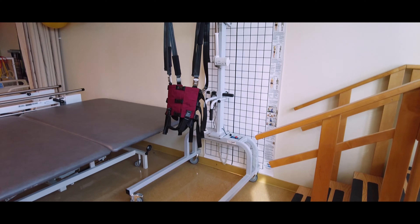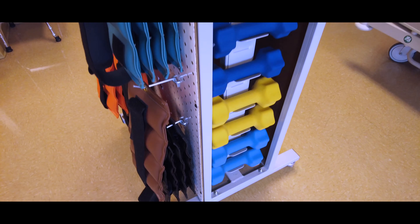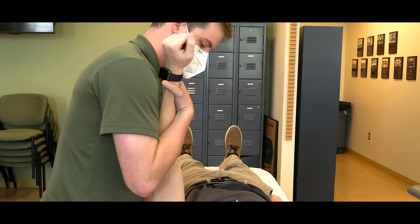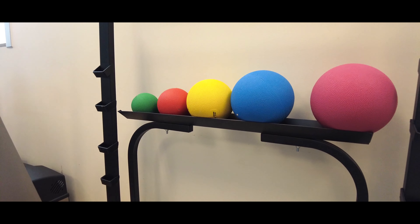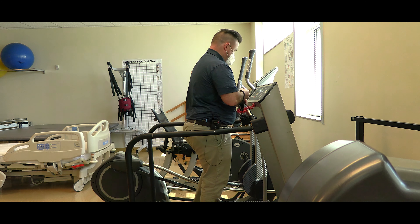I remember the first time I walked into the lab, and I was so impressed. There was all this equipment, and it was new, and I couldn't wait to learn here. And I know when you walk into the lab, you're going to feel just the same way that I did. Our lab is the perfect place for our students to develop their skills to be ready to become ethical and competent physical therapist assistants.